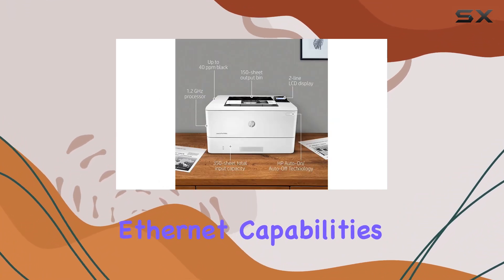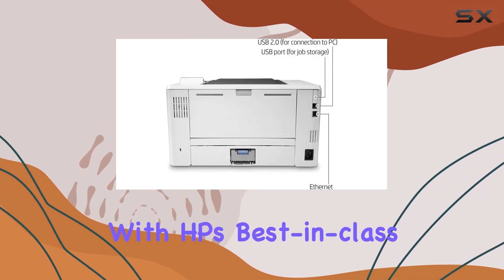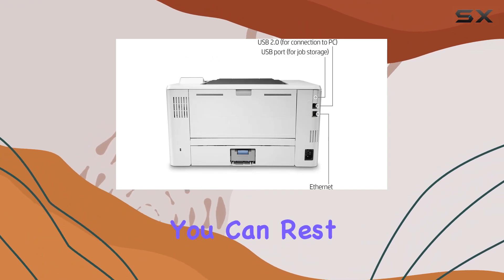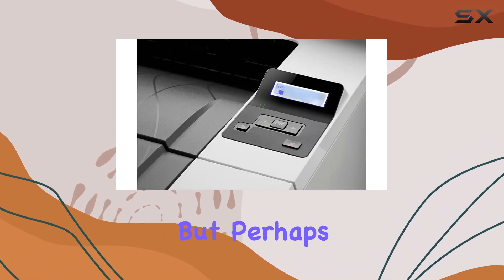Connectivity is key in today's fast-paced world, and the M404n has you covered on that front too. With built-in ethernet capabilities, you can easily share resources and access your printer from anywhere in the office. And with HP's best-in-class security features, you can rest easy knowing your confidential information is safe from prying eyes.